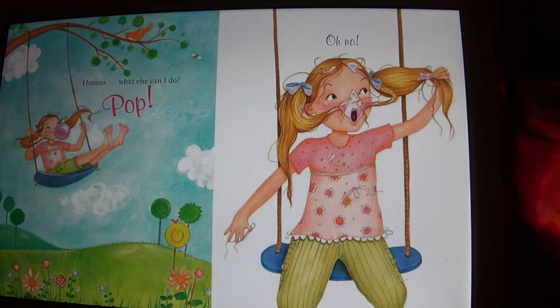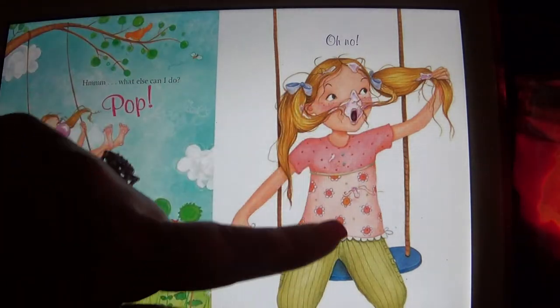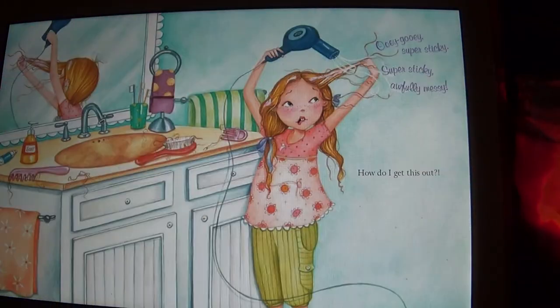Hmm, what else can I do? Pop — oh no, I have gum in my hair, and on my mouth, and on my shirt. Ooey gooey, super sticky, awful messy — how do I get this out?